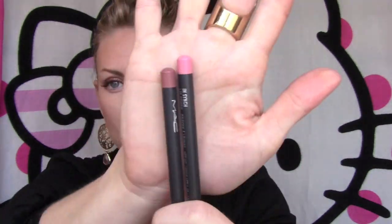I've got MAC NSYNC and Boldly Bear for my lips, and then my Natural Collection Caramel Shortcake. So that's what I'm wearing on my face.